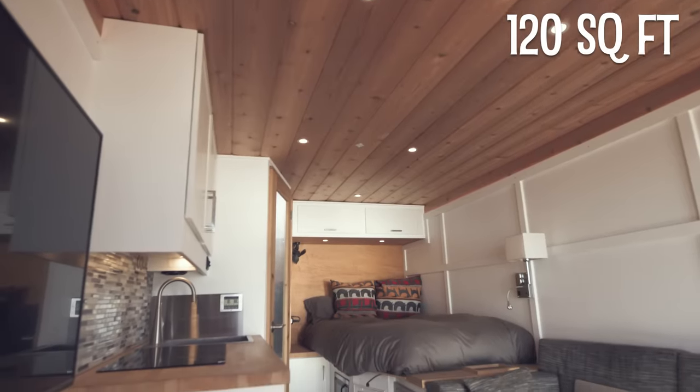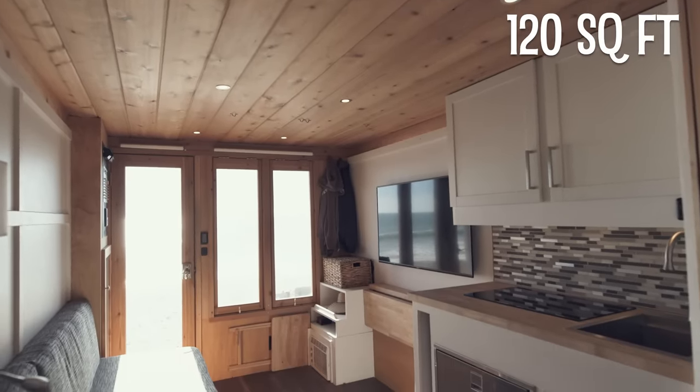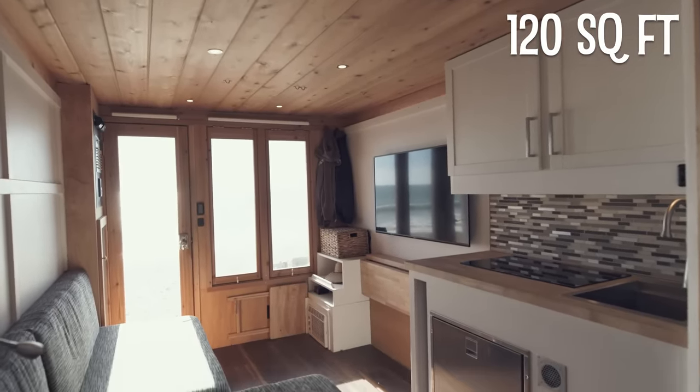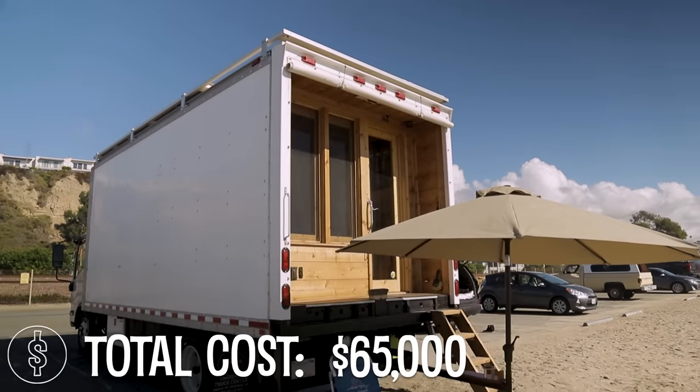The build itself inside is 16 feet by 7.5 feet wide and about 7 feet tall. The floor has been raised, so I have storage underneath the floor as well. All in, including the truck and my modifications, came to just about $65,000.